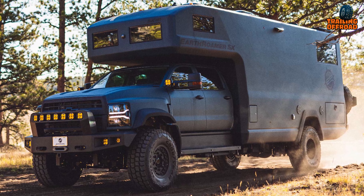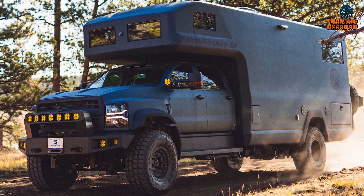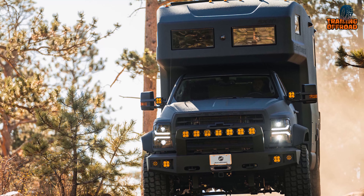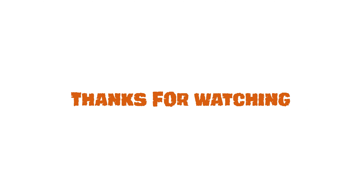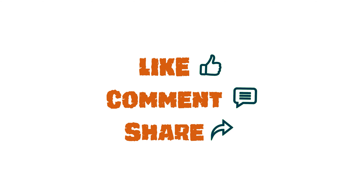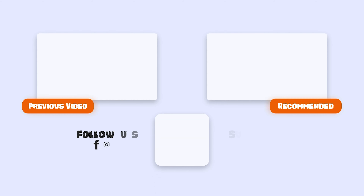That was our video on the Earthroamer SX review. Let us know your favorite pick in the comments — we'd love to hear from you. Don't forget to like, comment, and share, and hit the bell icon if you want more content like this on your feed.